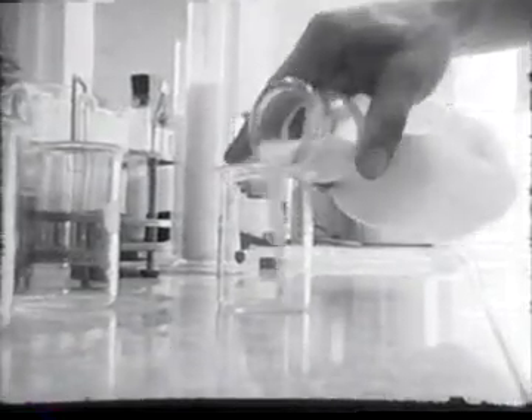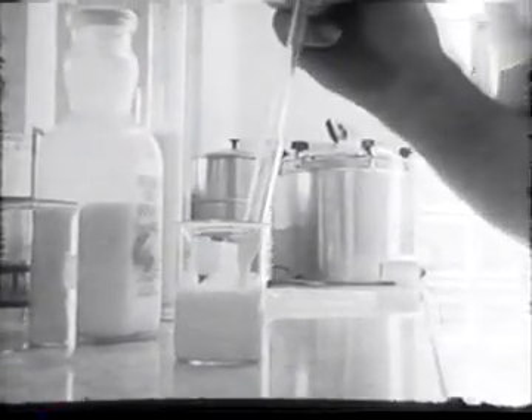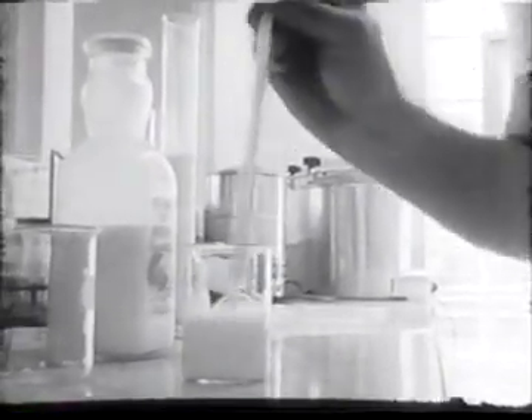At the lab, samples from every milking are carefully checked for quality, purity and butterfat content. Mr. George Ferber, a University of Wisconsin dairy school graduate, supervises the lab.